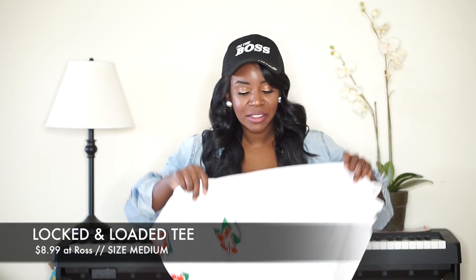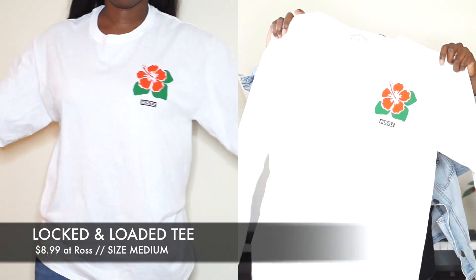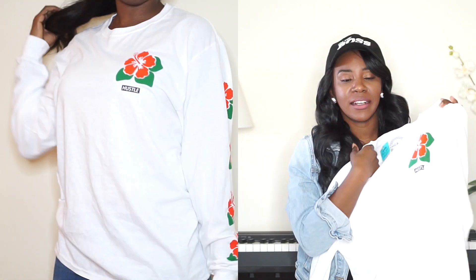The last shirt I got is my absolute favorite — I don't think I'm going to sell this. I put it up for a really high price so if it does sell, it sells. It's this 'Hustle' shirt by Locked and Loaded, and I love this print — it has 'hustle' in the background.